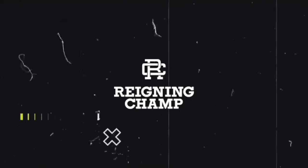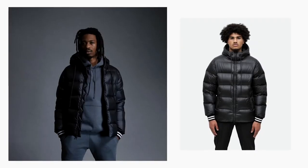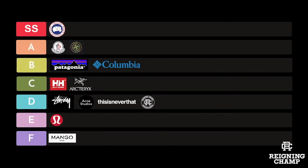Next on the list is Reigning Champ, from Vancouver — which hits close to home for me. They specialize in athleisure wear, but I'm noticing the company is expanding into outerwear — jackets and hoodies. I see a lot of potential in this brand. They're dope, but it comes down to the essentials, so I'm putting Reigning Champ in the D category.